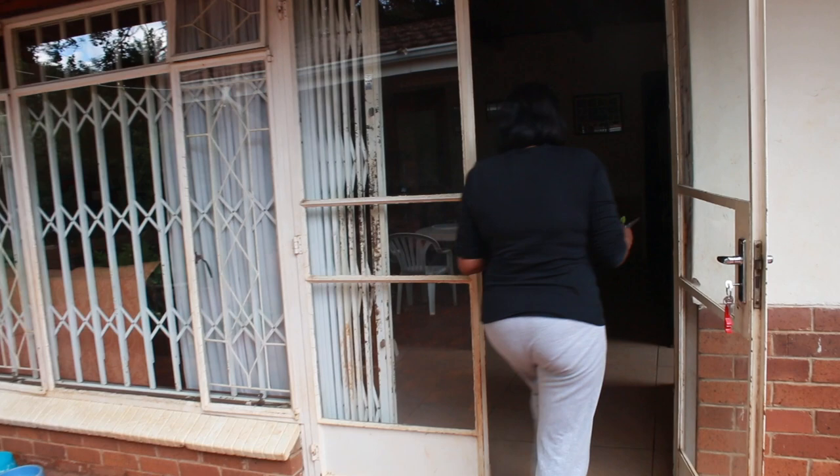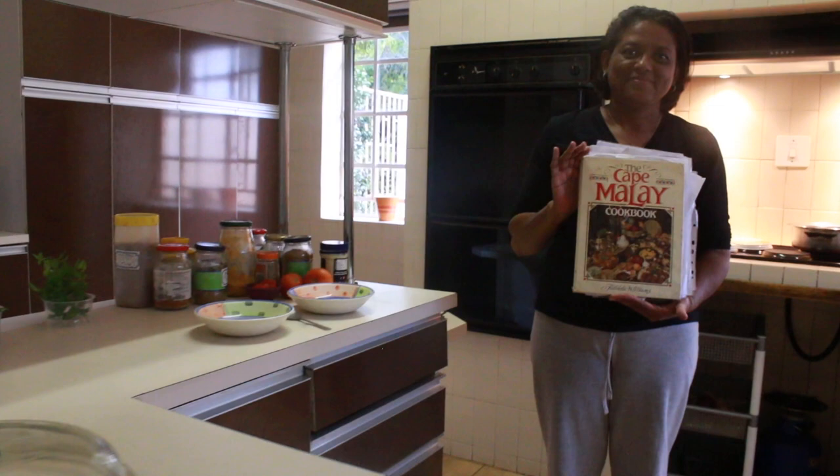Cheryl, can you give us a short history behind this iconic cookbook, please? I received this cookbook as a gift from my husband shortly after we were married, and that's more than 26 years ago. How often do you use this cookbook? I use it quite frequently, but because I've been using it for so long, I use it a lot for referencing, just to double check that I'm following the recipe correctly.